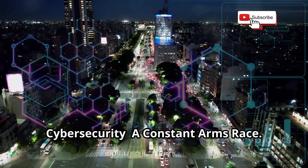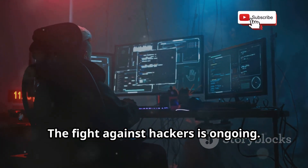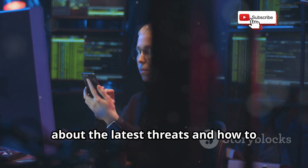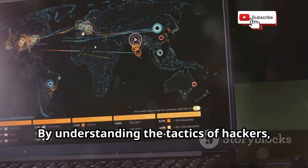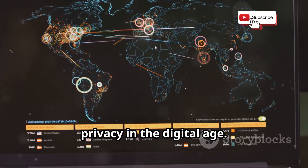The future of cybersecurity is a constant arms race. The fight against hackers is ongoing — as technology evolves, so do the methods of attack. That's why it's crucial to stay informed about the latest threats and how to protect yourself. Knowledge is power. By understanding the tactics of hackers, you can better defend yourself and your privacy in the digital age.